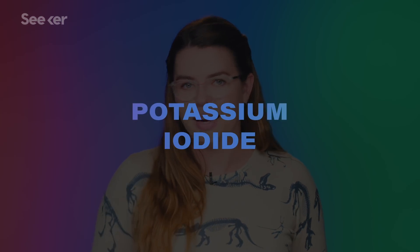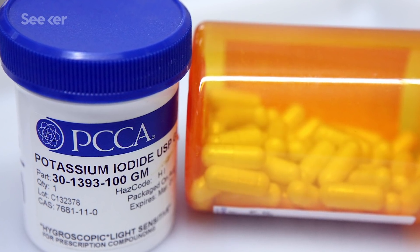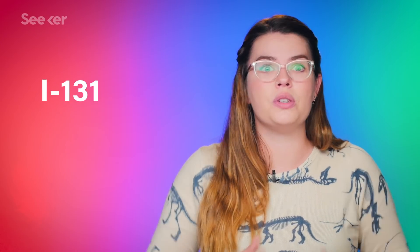Potassium iodide is also a more classic treatment. It's a stable salt, and it binds to radioactive compounds, particularly radioactive iodine, to keep it from damaging your thyroid — which is incredibly important because your thyroid is an essential gland that regulates some of your most important bodily processes, like your metabolic system. Thyroid damage and thyroid cancer were some of the many conditions experienced by those exposed to Chernobyl's radiation.